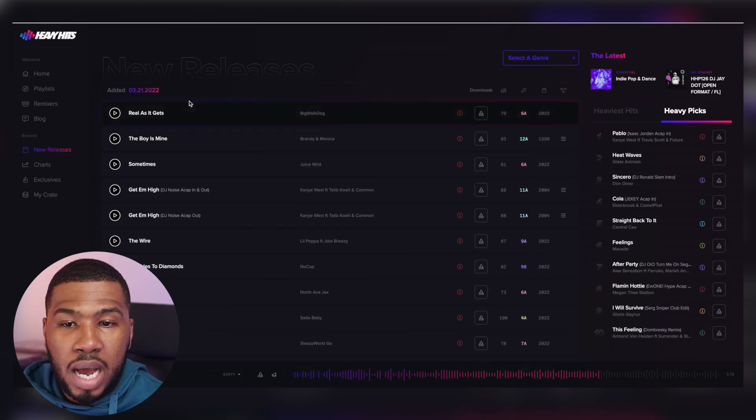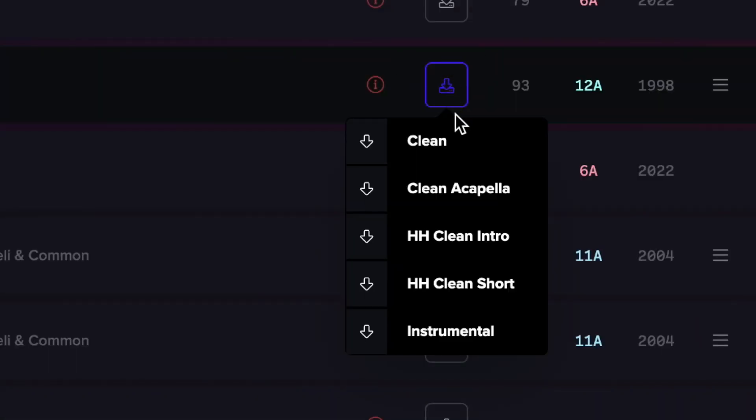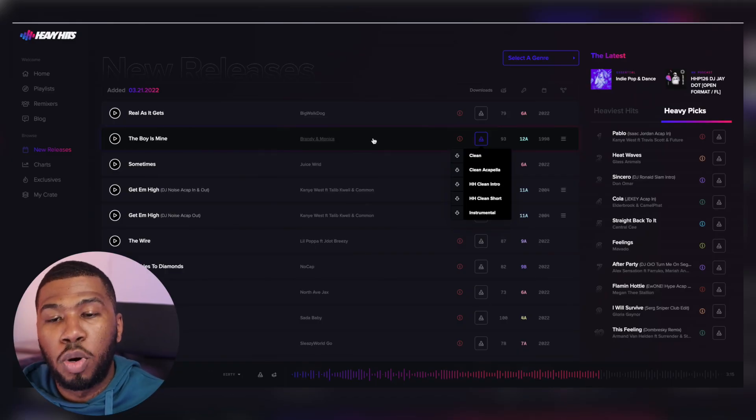With each track, you can download it. If you go over to a track and click download, it will come up with all the different versions - so you can download the clean, clean acapella, clean intro, etc. You can also download a track to your crate. Adding a track to your crate is simply going through all the tracks and adding them to your crate, and then you can download them all later instead of downloading them straight away on the spot.